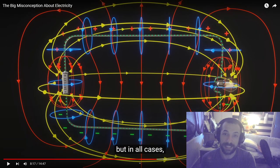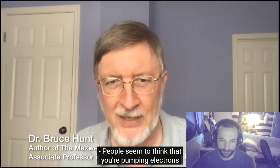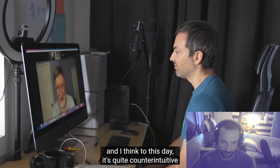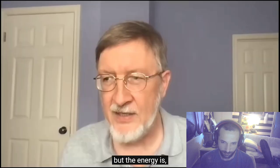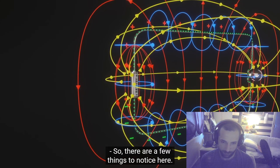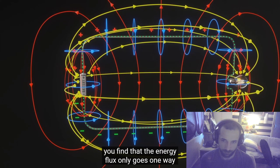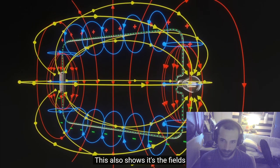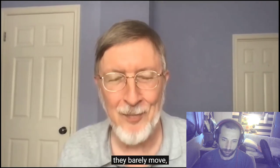At the filament, the Poynting vector is directed inward toward the light bulb — the bulb is getting energy from the field, coming in from all around. Even though electrons flow two ways — away from and toward the battery — the Poynting vector shows that energy flux goes only one way: from the battery to the bulb. This shows it's the fields, not the electrons, that carry the energy. The electrons barely move — they probably don't move at all appreciably.